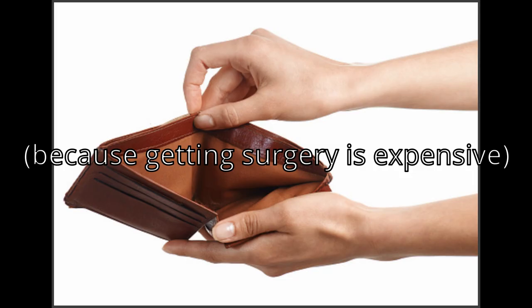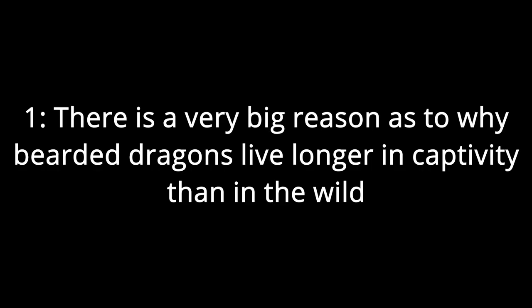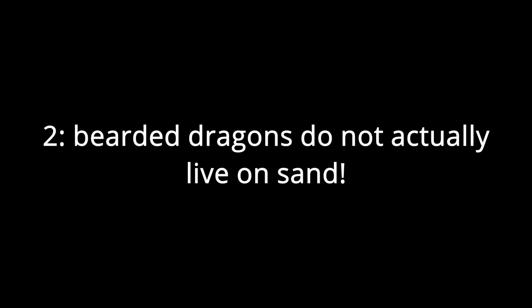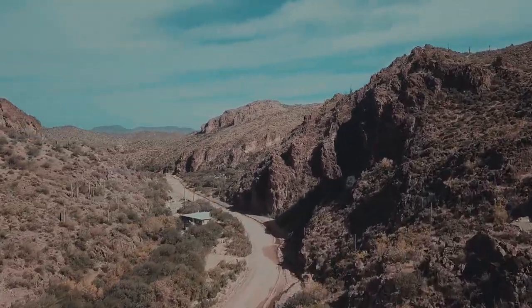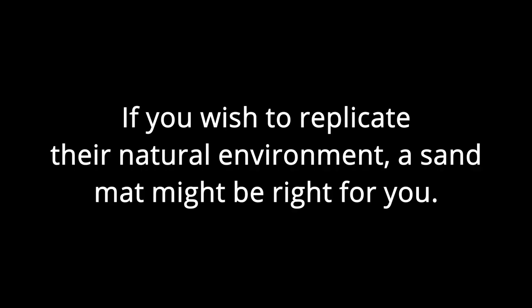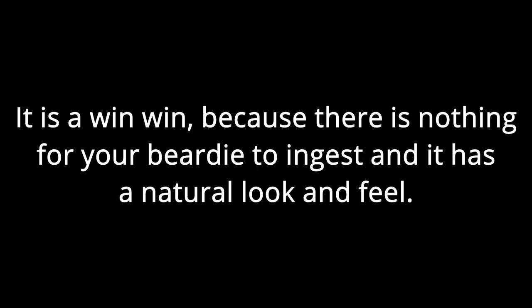You may argue that bearded dragons live on sand in the wild, but there are two counterpoints. First, bearded dragons live longer in captivity because humans can create a better environment. Second, bearded dragons don't actually live on sand in the wild — they live on a mixture of rocks and sand, which is harder to ingest. If you want to replicate their natural environment, use a sand mat, which has no loose substrate but gives an accurate feel and looks much more realistic.